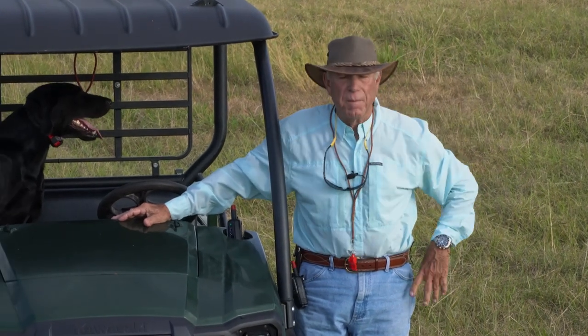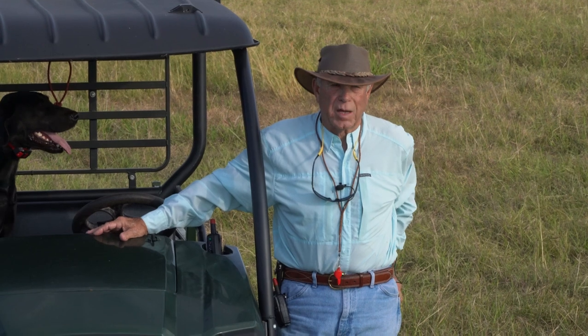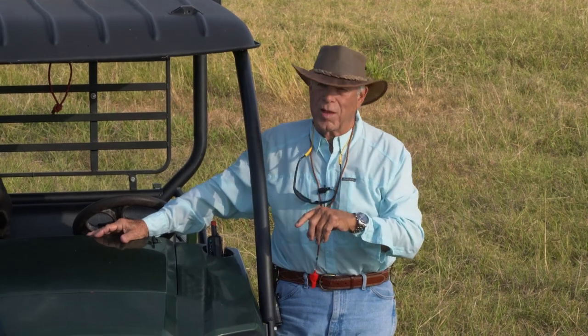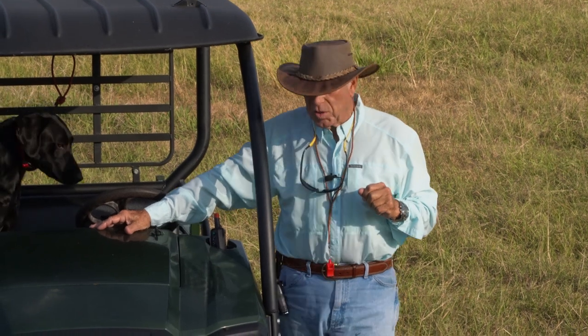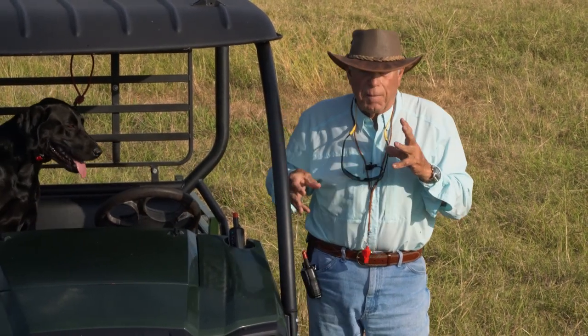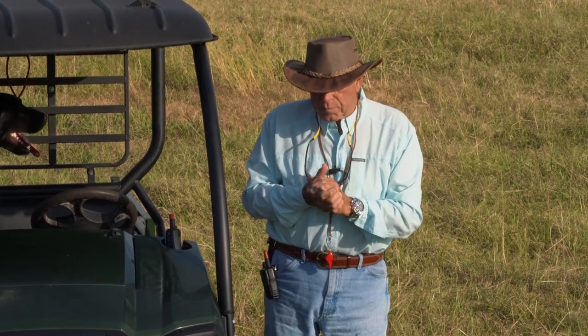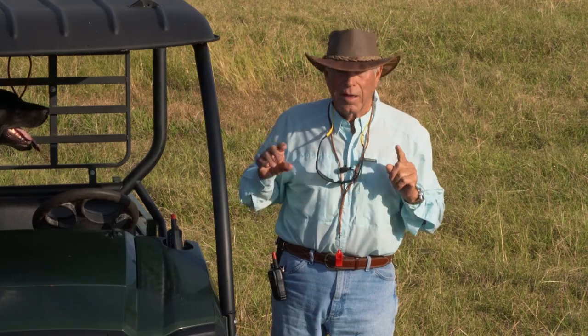Because drills are where you're working with the dog. It's not like you send him out on a 300-yard blind and stand there while he runs back and forth. You're working with him, communicating with him, trying to get him to do things, giving him a reward when he does it and correcting him when he doesn't. So it's building this relationship. That's what this lesson is about.